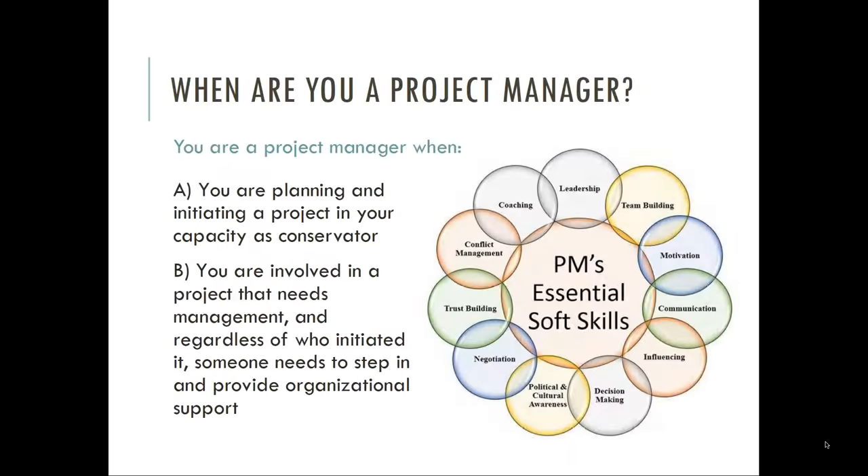You may find yourself in the role of project manager because you're planning and initiating a project in your capacity as conservator, or because you're involved in a project that needs management and you find yourself having to step in and offer organization and help. Conservators are good project managers because our work is dependent on being able to monitor and integrate multiple discrete and technical processes in service of one activity. In smaller institutions without a codified exhibit program, conservation timelines can be the longest or most complicated, putting the onus on us to figure out how to manage competing deadlines. Disaster response is another example where conservation and preservation officers must act as experts to assist with proper protocol and workforce response.